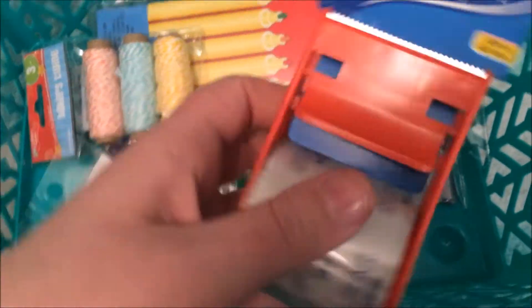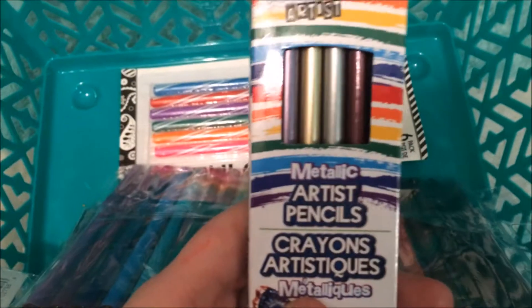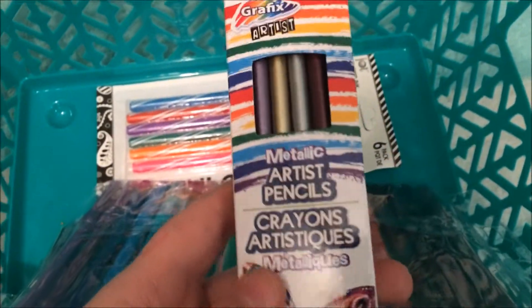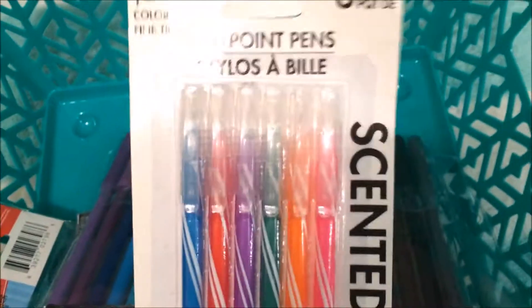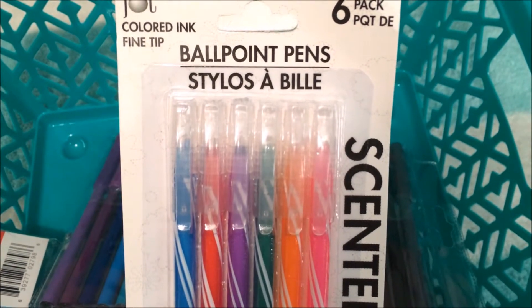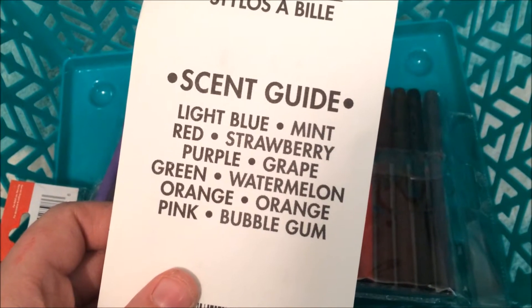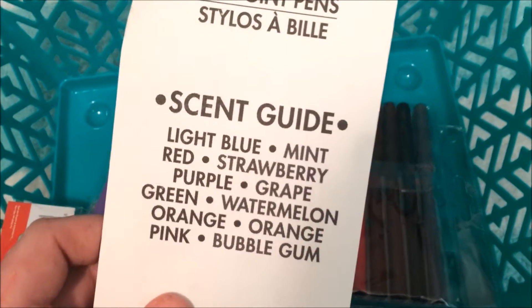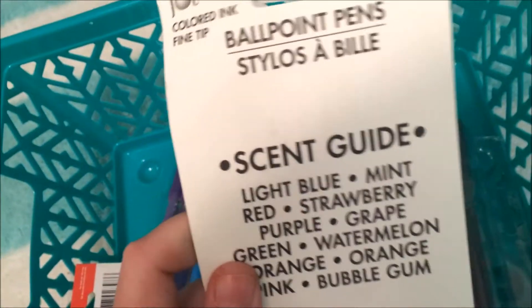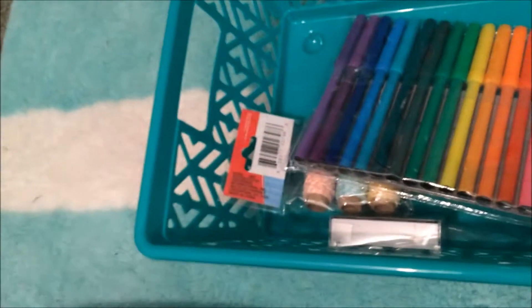I picked up a little thing of mailing tape, and then I also got some metallic pencils — I thought these would be really good to color on the black pages. I also got a pack of colored ballpoint pens. It says it comes in light blue, mint, red, strawberry, purple, grape, green, watermelon, orange, pink, and bubblegum. Oh — they're scented! I didn't know they were scented. Scented ink — that's cool! I didn't realize that.